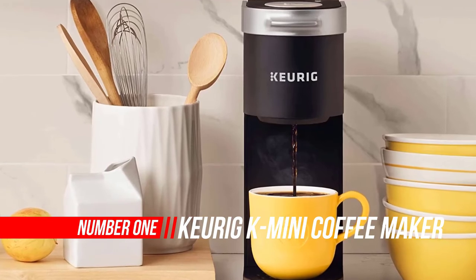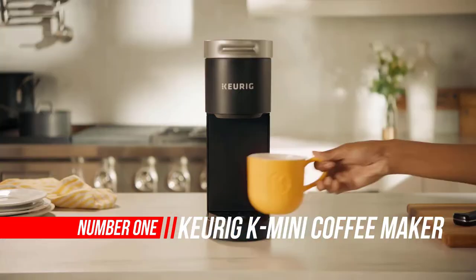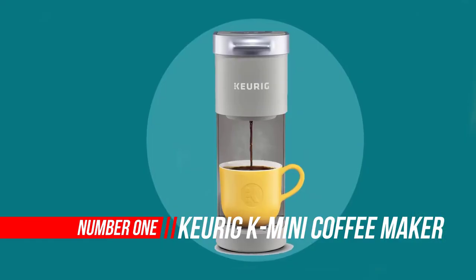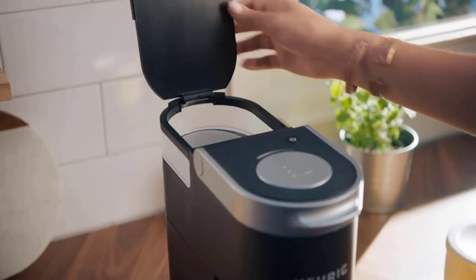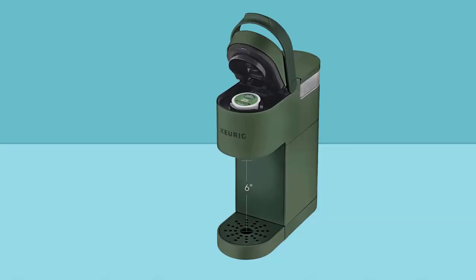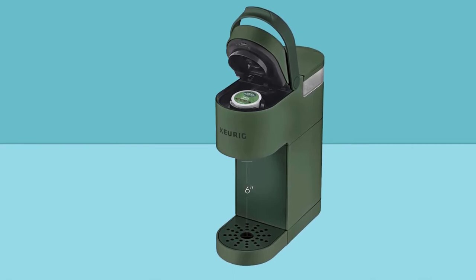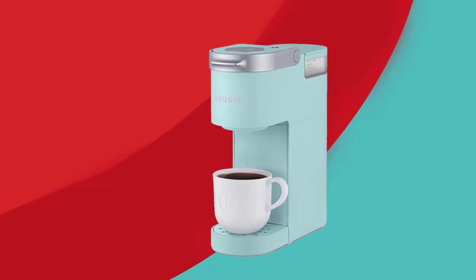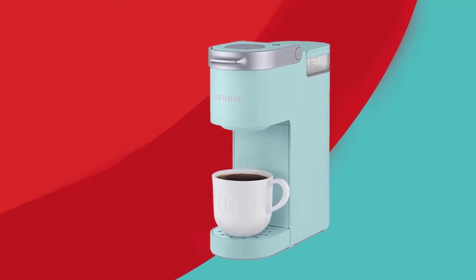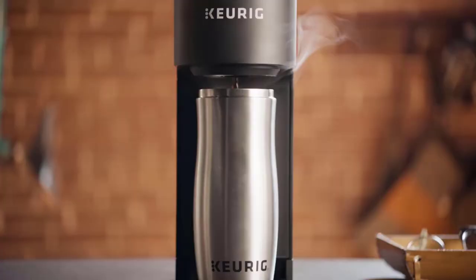Number one: Keurig K Mini Coffee Maker. The Keurig K Mini single serve coffee maker features a sleek design with a matte finish, and at less than five inches wide, is the perfect size for any space or occasion. The K Mini brewer is effortlessly simple to use — just add fresh water to the reservoir, pop in your favorite K-Cup pod, press the brew button, and enjoy fresh brewed delicious coffee in minutes.